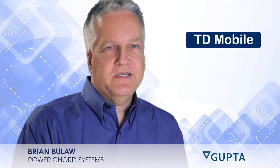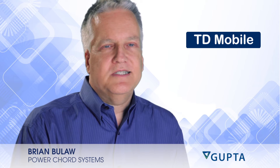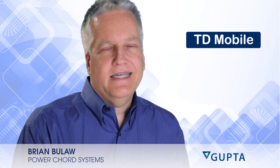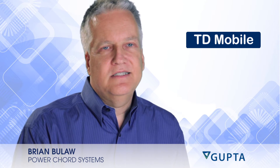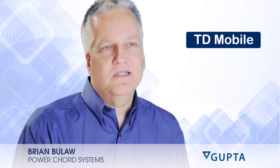PowerCord Systems has been working with the City of McKinney since 2003. We were originally called in to help the Public Works Department automate their workflow and asset tracking processes related to the assets in the Water Department within Public Works.